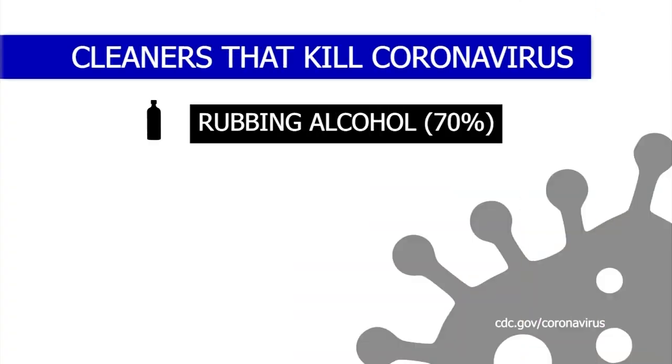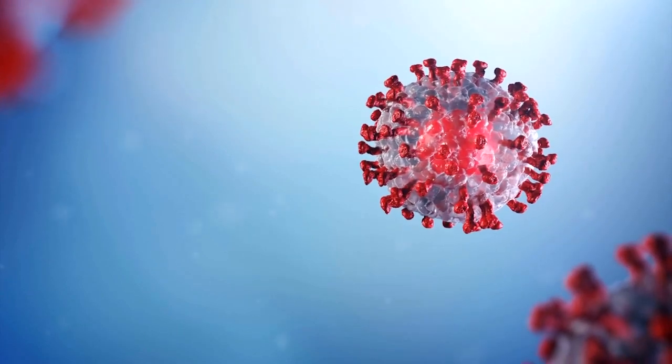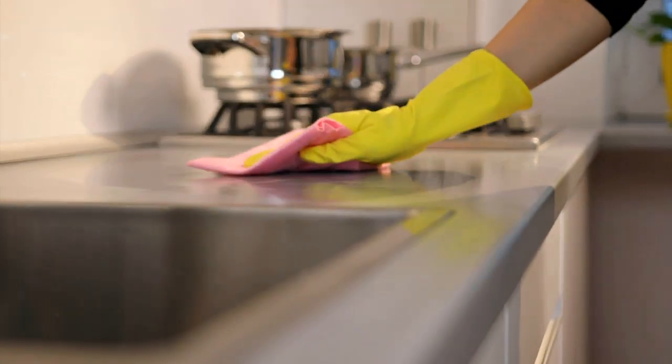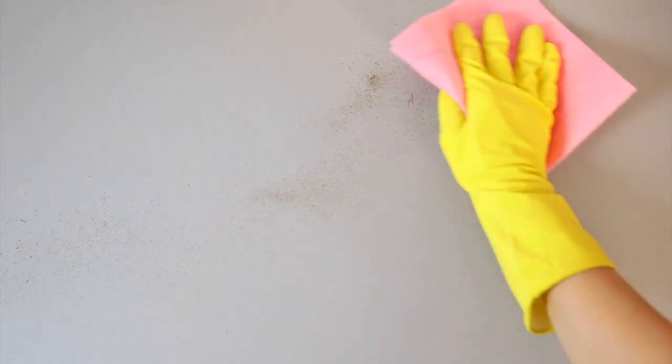Rubbing alcohol will kill COVID-19 at concentrations of 70%. It is suggested that you first clean the area with water and detergent. Let the rubbing alcohol sit for 30 seconds, then wipe clean.